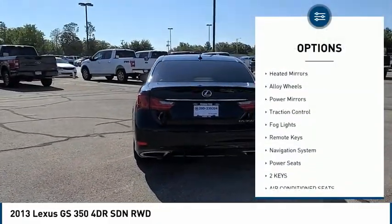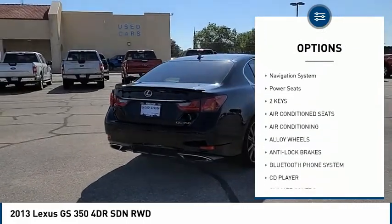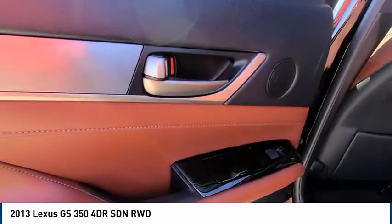Tire pressure monitor, sunroof, heated mirrors, alloy wheels, power mirrors, traction control, fog lights, remote keys, navigation system, power seats.